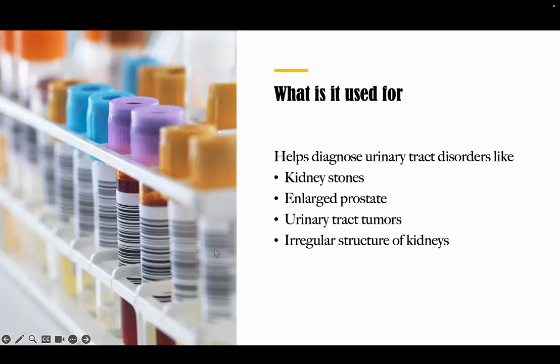What is it used for? The main use for intravenous pyelogram is to help diagnose urinary tract disorders. The x-ray images can show kidney stones like the image shown in the last slide, enlarged prostate, tumors in the urinary system, and even irregular structures of the kidneys.